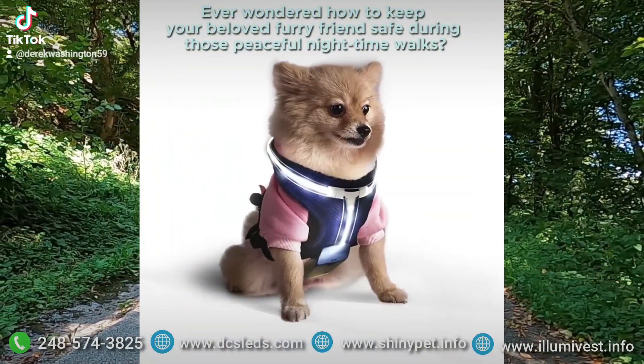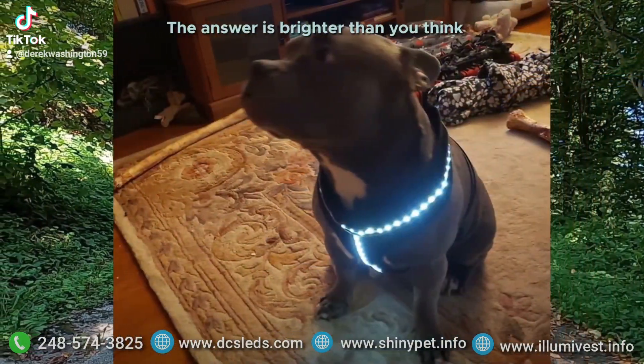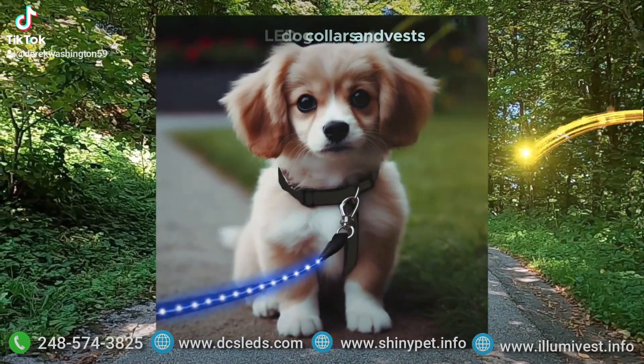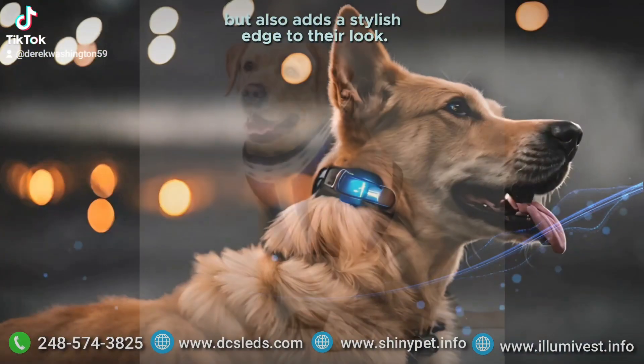Ever wondered how to keep your beloved furry friends safe during those peaceful nighttime walks? The answer is brighter than you think. Enter the world of LED dog collars and vests, an innovation that not only enhances your pet's visibility, but also adds a stylish edge to their look.